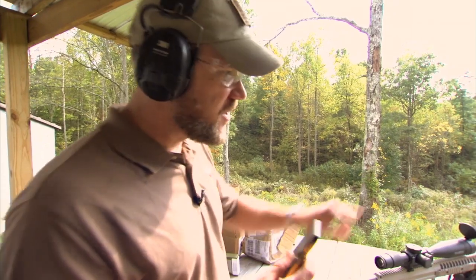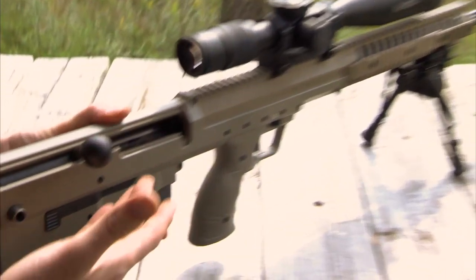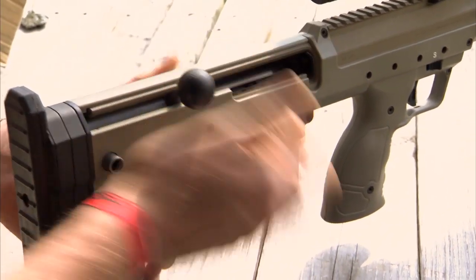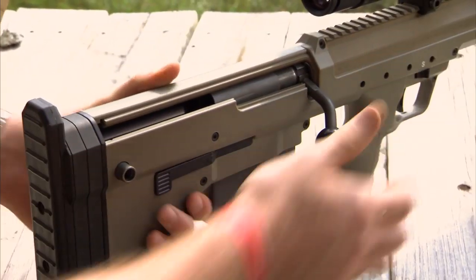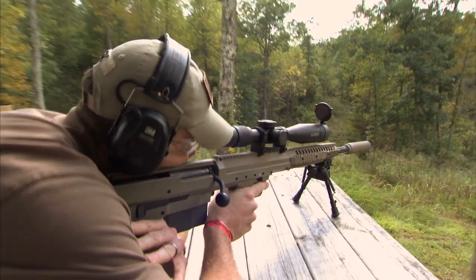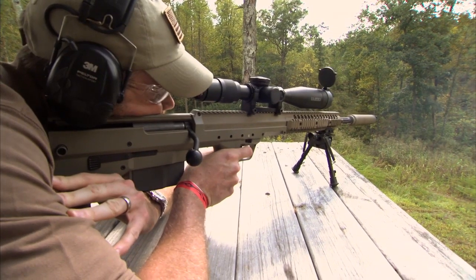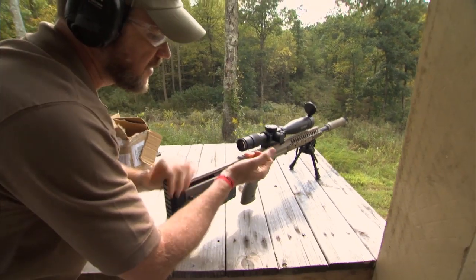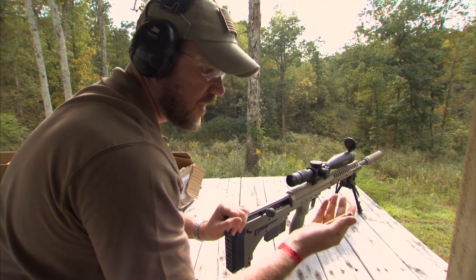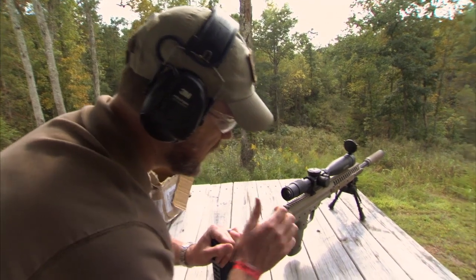I'm on the line with a .338 Lapua. This is a bolt-action rifle made by Desert Tactical — it's called the SRS, and it's also suppressed. Stick the magazine in back here, run the bolt home, make sure I'm on fire. Wow, that makes short work of it. Got the rock out there at 100 yards — you nailed it. It's a cannon shell — a little bit smaller than .50 caliber obviously, but it still packs a punch.